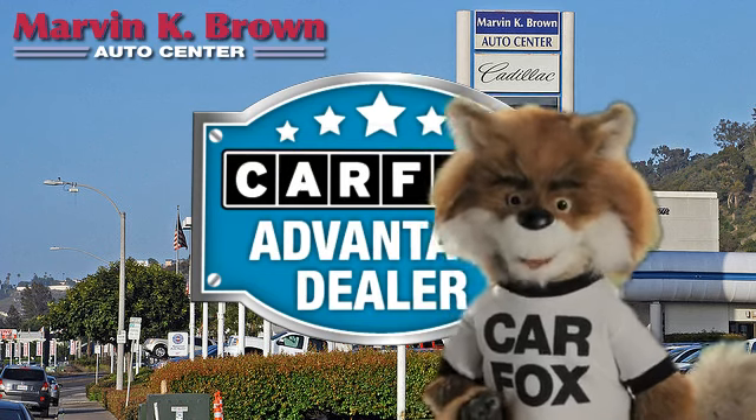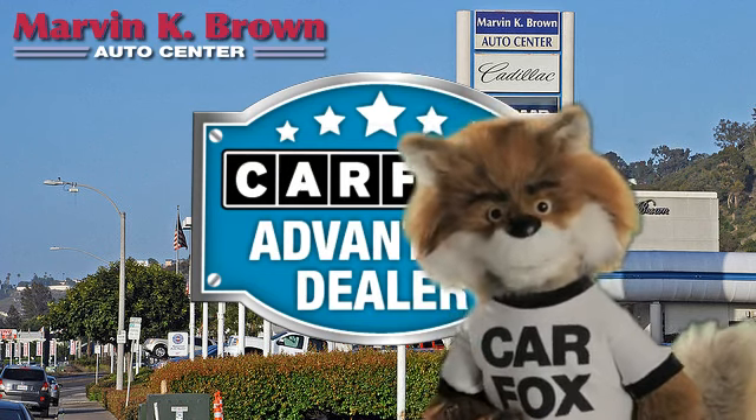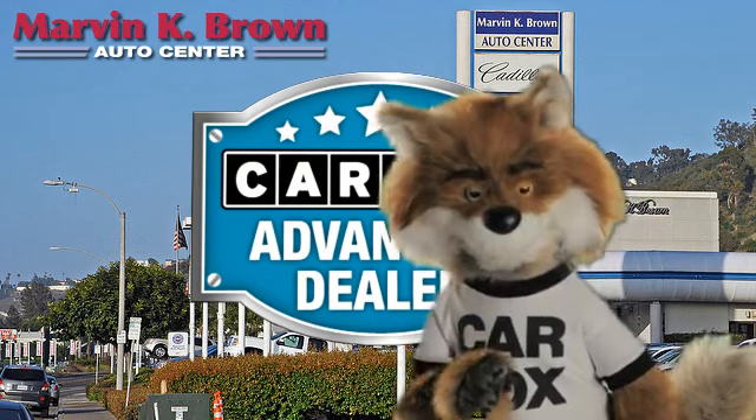Just say "Show me the Carfax" at Marvin K. Brown Auto Center, a Carfax Advantage dealer.